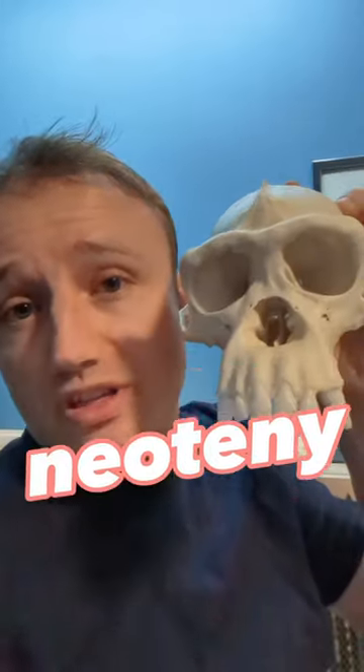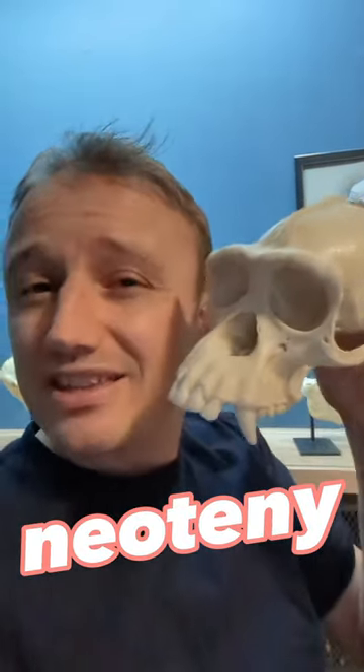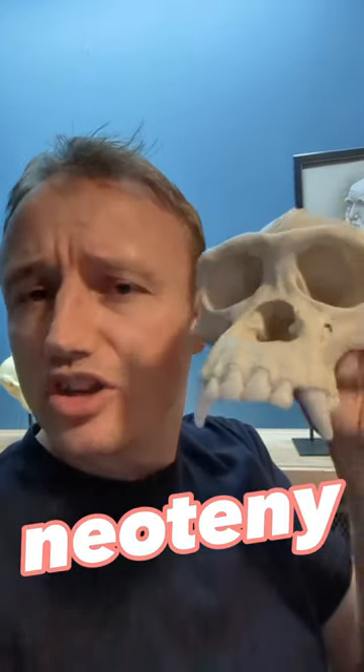I am joined by my two skull friends. This one's a human and this one is a chimpanzee, and we're going to learn about neoteny. Humans of course did not evolve from chimpanzees. Humans and chimps share a common ancestor, but that common ancestor's skull was a little bit more chimp-like than it was human-like.